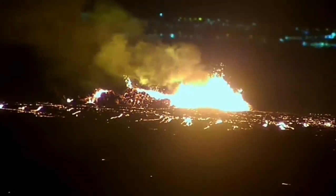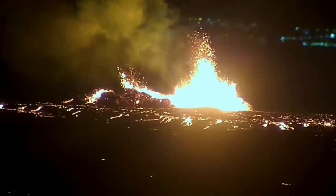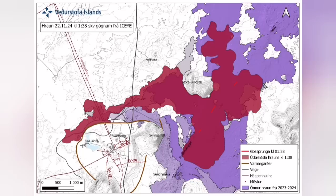It destabilized itself very quickly. It didn't have very high fountains of lava, but the lava flow was steady toward the west. Farther than any previous eruption, it has traveled. It cut the road.